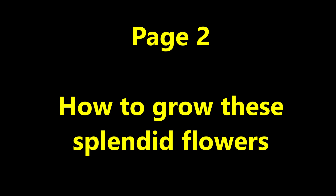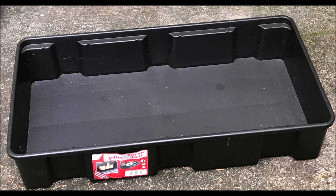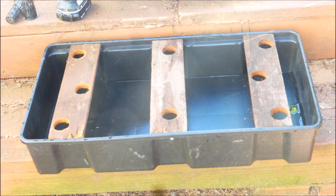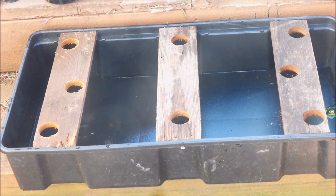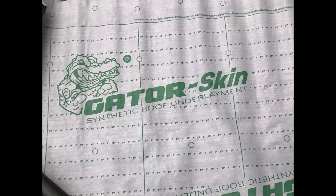Let's talk a little bit about how to grow these splendid marigold flowers. The plastic growing tank was 29.25 inches long, 15.5 inches wide, and 5.3 inches high. The tank was a store-it-all trunk tray made by the Iris Company. Unfortunately, the tank didn't have a lid so I needed to make one. Three 1x4 pieces of lumber were installed to support eight plants. I decided to cover the tank with some gator skin which was left over from a roofing job.